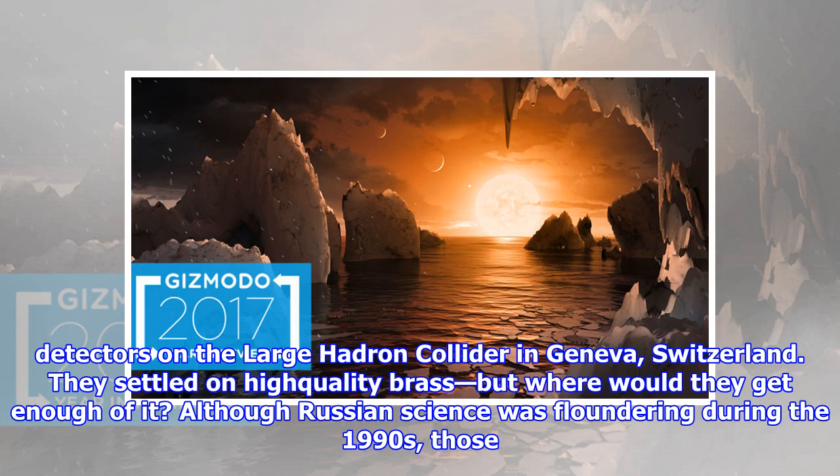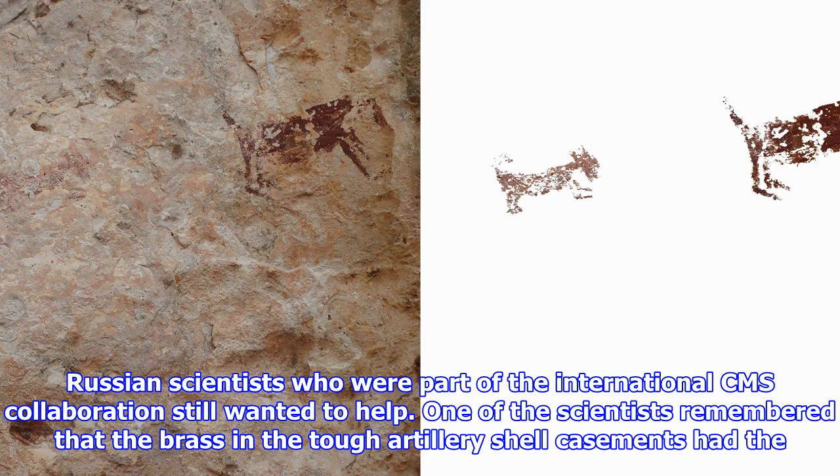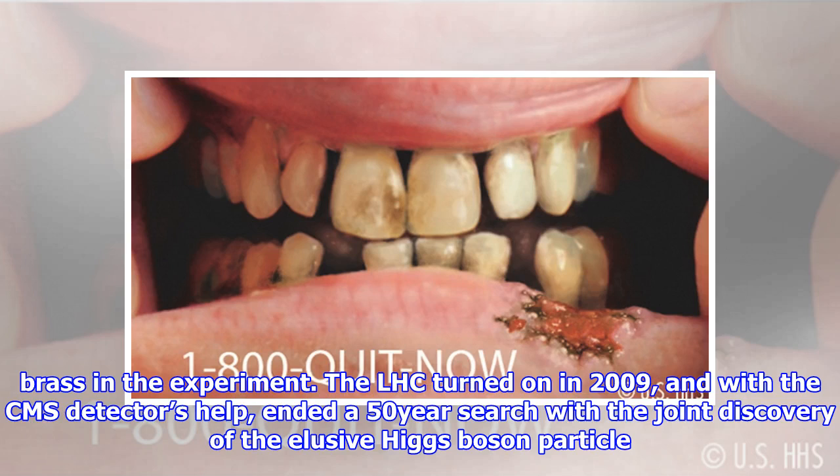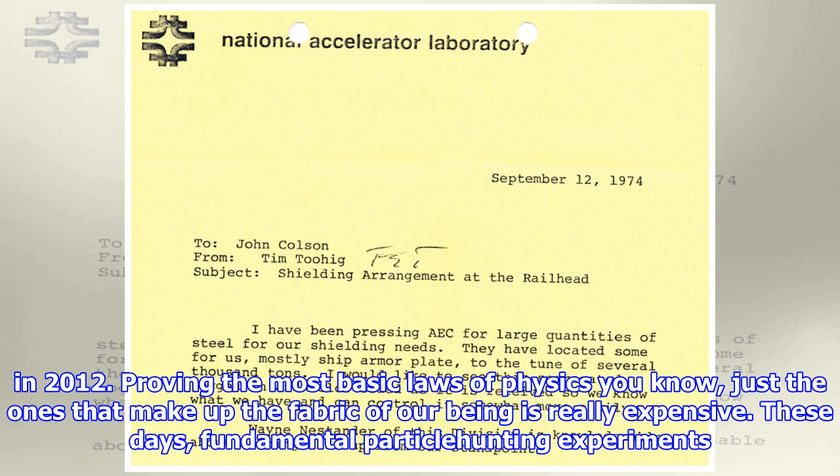Although Russian science was floundering during the 1990s, those Russian scientists who were part of the international CMS collaboration still wanted to help. One of the scientists remembered that the brass in tough artillery shell casements had the exact qualities the detector needed. A Russian Navy commander agreed to give shells leftover from World War II to the CMS scientists, who used 600 metric tons of the brass in the experiment. The LHC turned on in 2009, and with the CMS detector's help, ended a 50-year search with a joint discovery of the elusive Higgs boson particle in 2012.